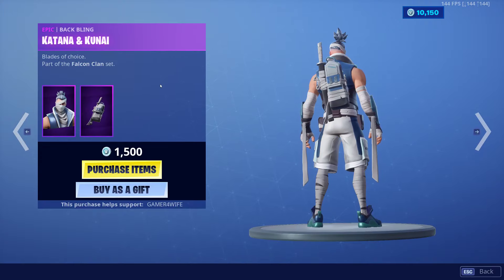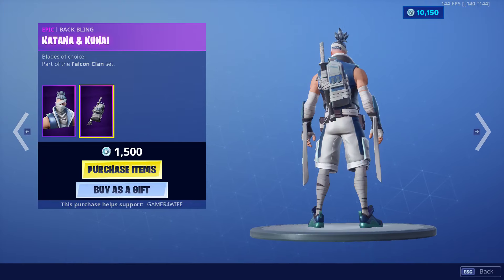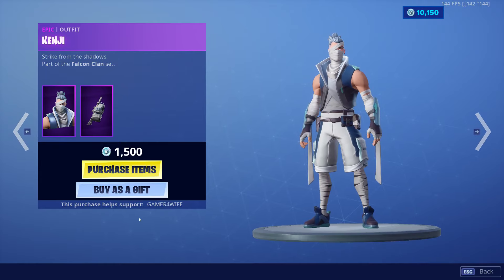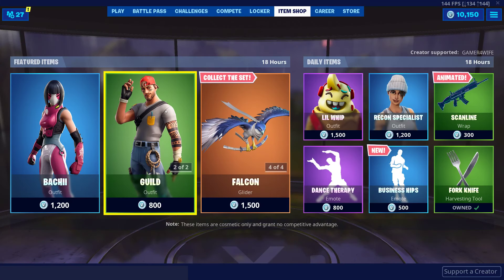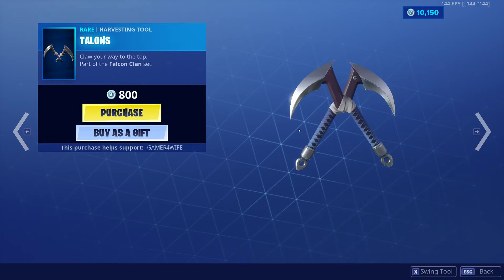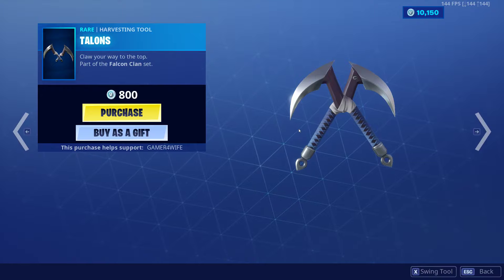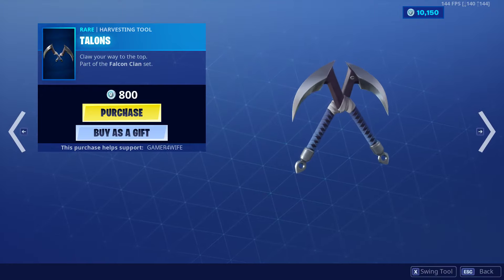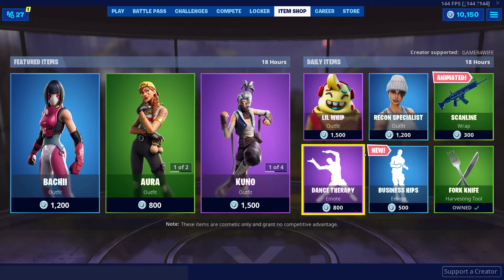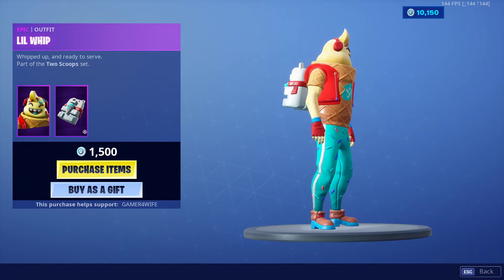We've got Katana and Kenji — Kenji looks sick to be honest, I like the little wraps dragging off his arms. So when he jumps about and stuff it's crazy, awesome skin. We've also got the pickaxe as well, nice. Oh, we've got Lil Whip as well, man this guy is so cool.